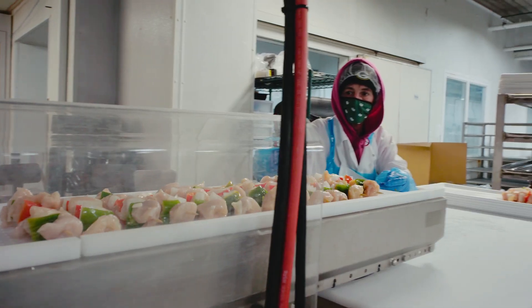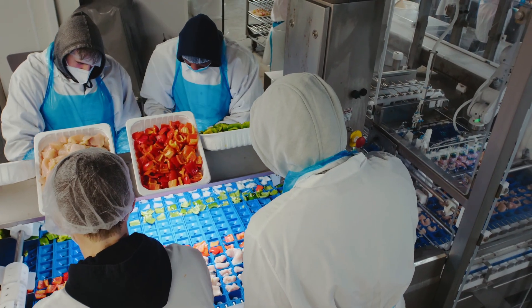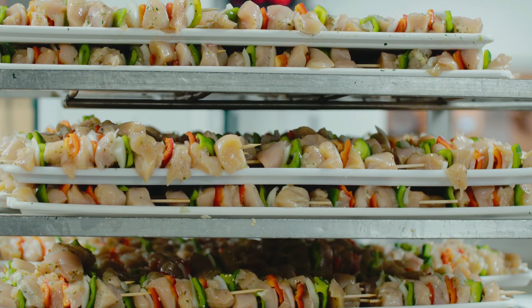Previously, a really good kebaber could make a thousand kebabs in a day. This machine, with five or six operators on it, can do six to eight thousand kebabs in a day.